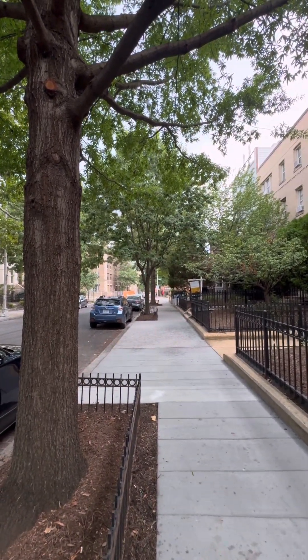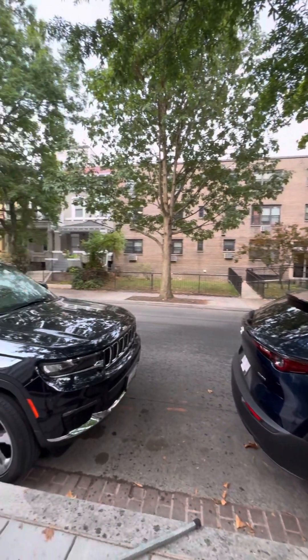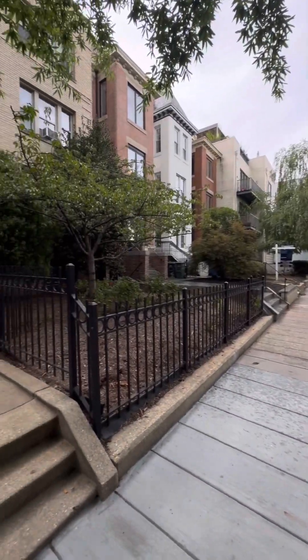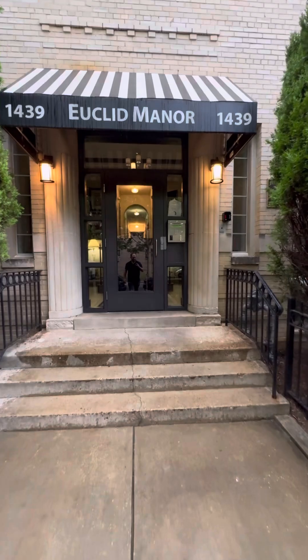Behind us is actually 14th Street. When we turn the camera around here in just a second, you'll see it. So 14th Street's over there — you go left and go down a few blocks and you will see where Target and Best Buy and all those shops are.